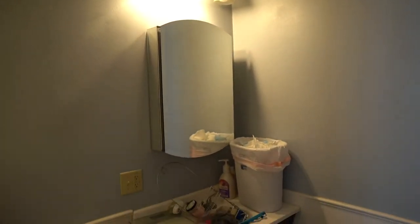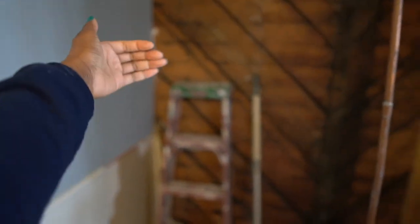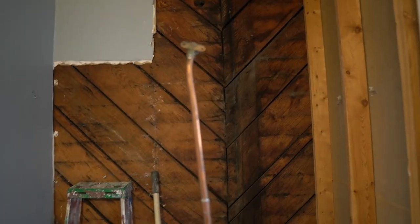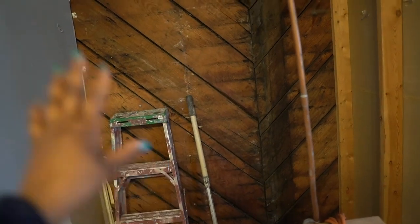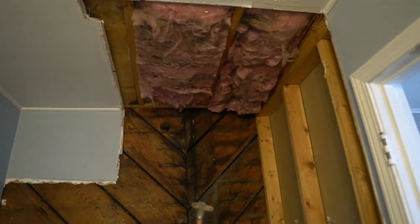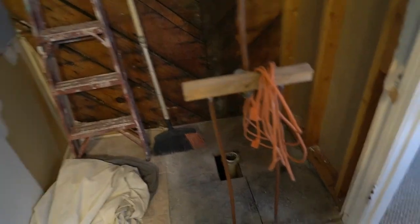Next up we have the downstairs bathroom. The only things we needed to do in there were to repaint — including the ceiling — and replace the shower. Over here was a shower around the corner — basically there was a wall and then you came in and went to the shower from there. He came and demoed it. The tub was just on one side and it was a small little tub. Now we're just going to get one full tub and put it straight against the wall — he had to tear down all of that.